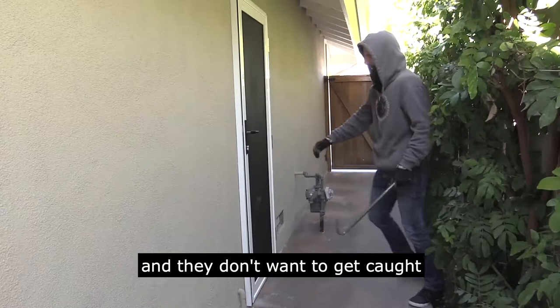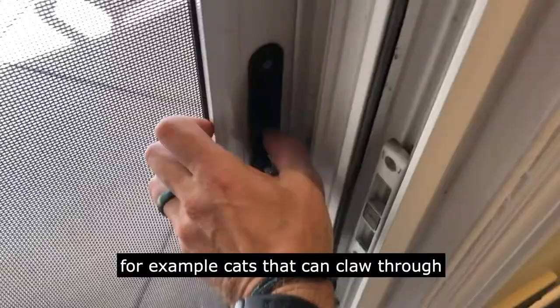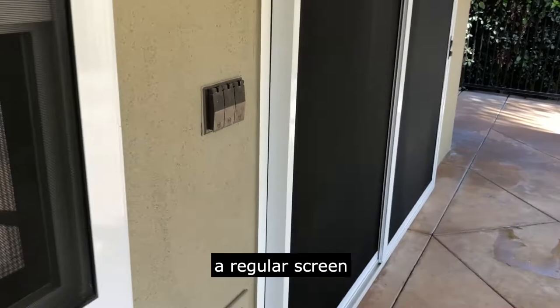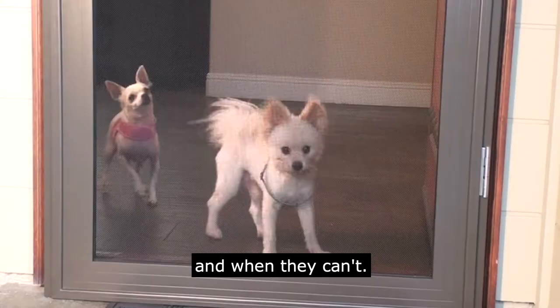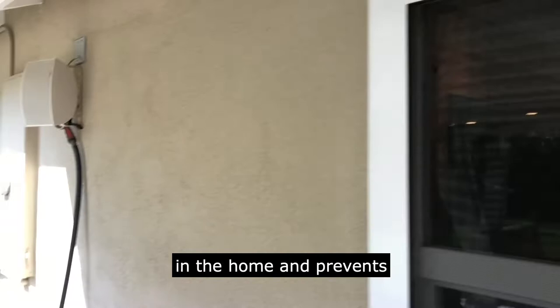Security screens do far more than just keeping bad guys out. They also help you control pets from going in or out when you don't want them to. For example, cats that can claw through a regular screen or a large dog that can just plow right through a regular screen. With security screens, you have complete control of when those animals can go in and out and when they can't. It's also great for keeping small children in the home and prevents them from wandering off.